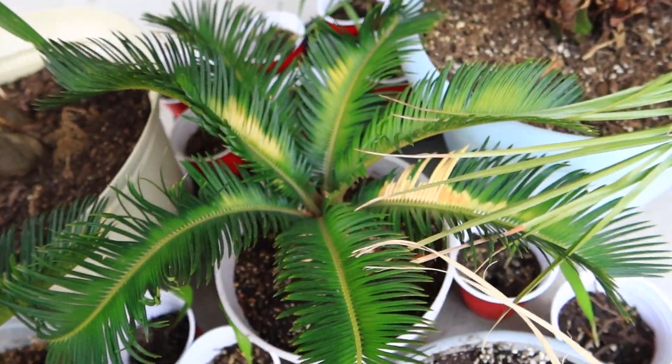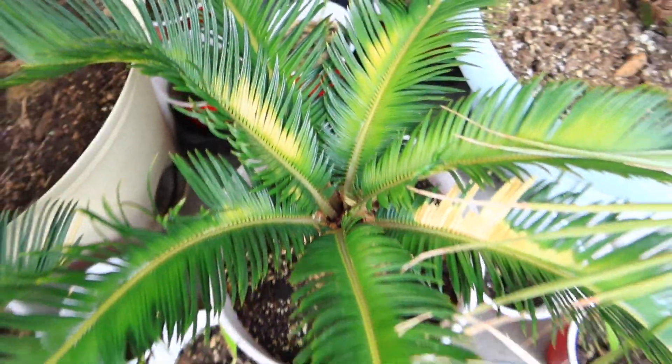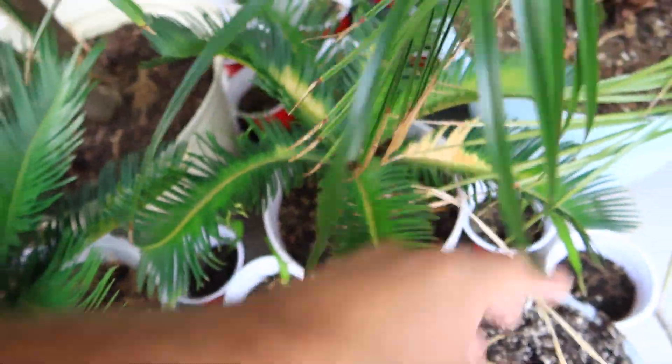There is my other sago right here. This one hasn't grown any new fronds. It's probably just taking its sweet time — maybe it won't grow this year.